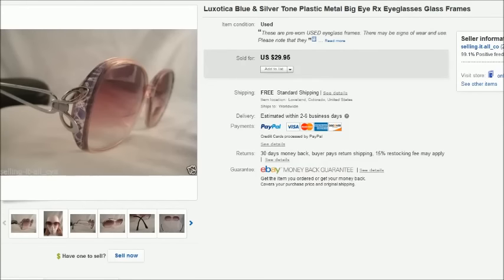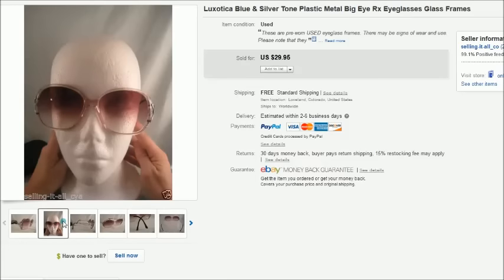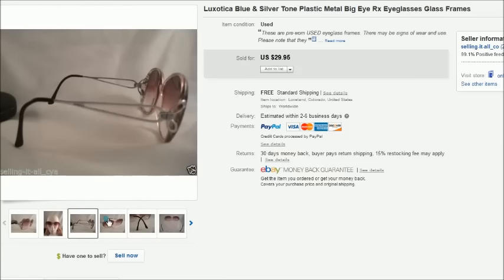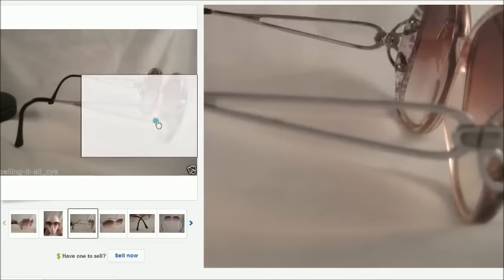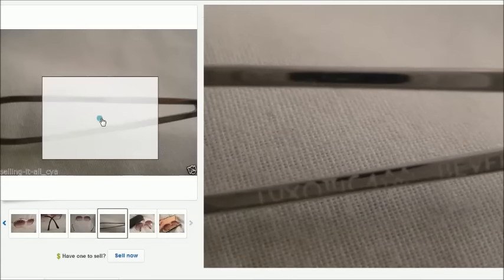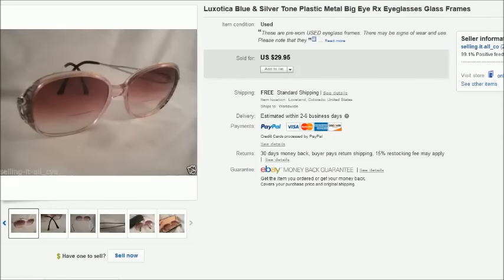This is a pair of vintage Luxottica prescription eyeglasses — kind of the big eye look with a really neat design on the side. There's the name Luxottica with stars. Those sold for $30.